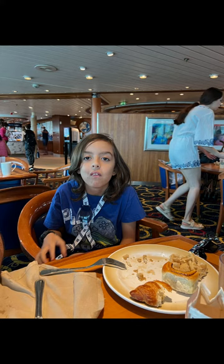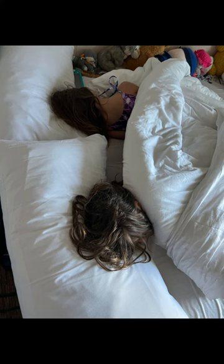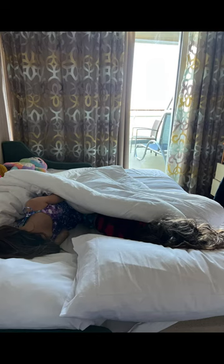The next images are the only ones I got of our actual room — the kids sleeping. This is the pullout sofa so you get an idea of how much space it takes up in the room.